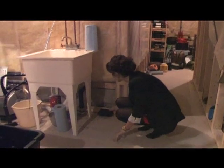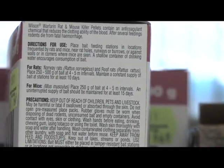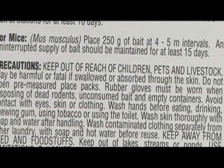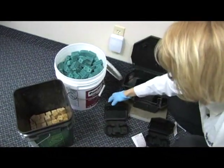It's important to read the label directions and safety precautions before using any rodenticide, and use only as directed. Remember, rodenticides are poisonous, and Health Canada reminds us to be careful when handling and storing them.